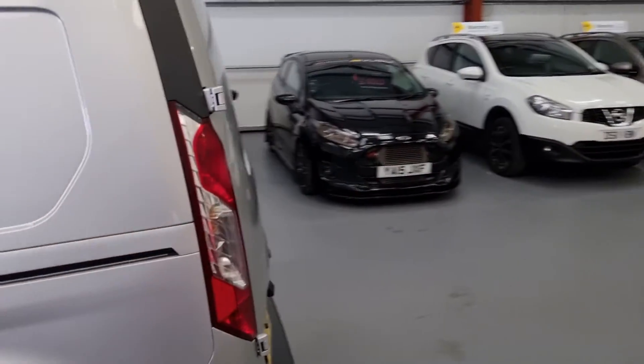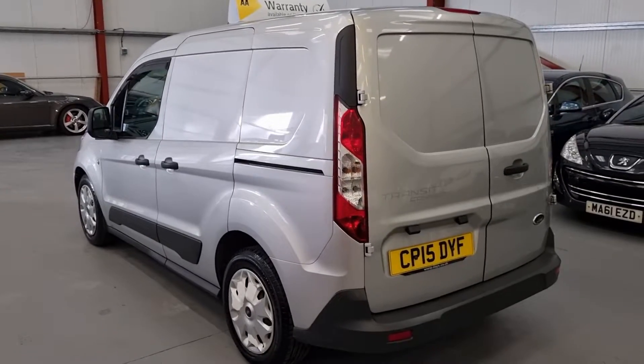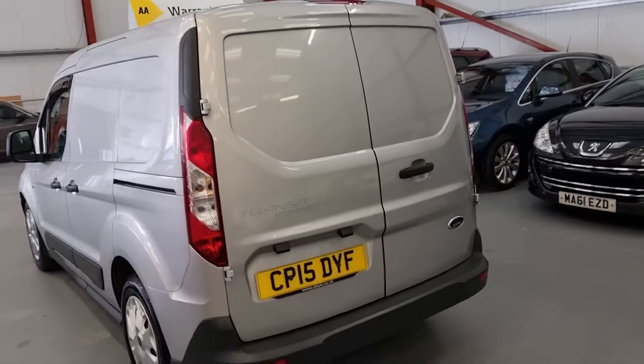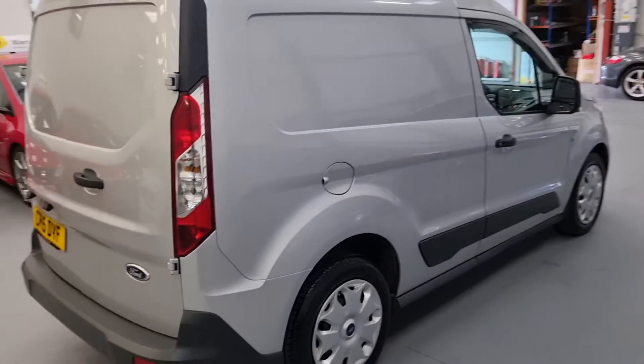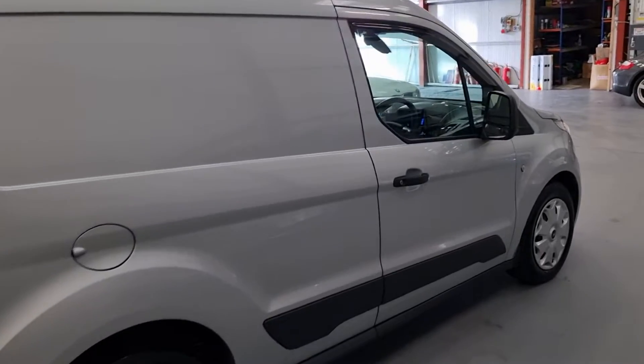The van is absolutely gorgeous. With the work life of the van, you'd expect it to have dents and scratches — it's got none of that. It is really, really clean. Nice to see as well, a silver van instead of the standard white.